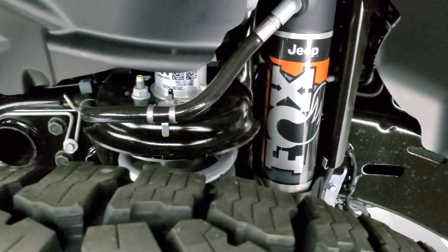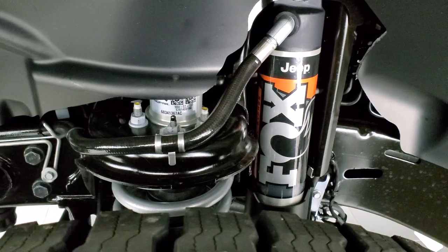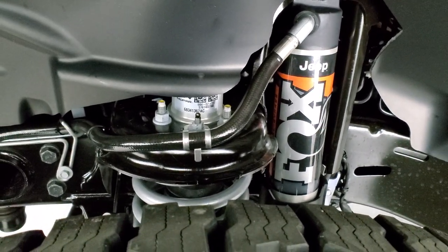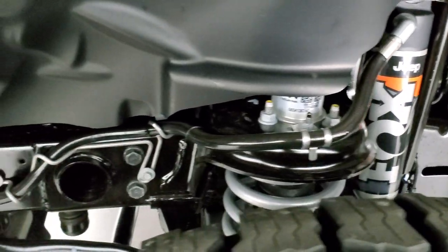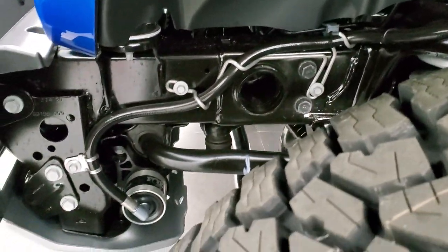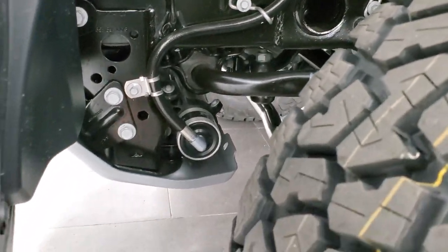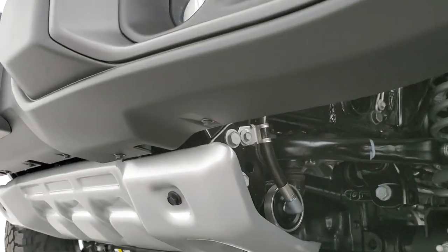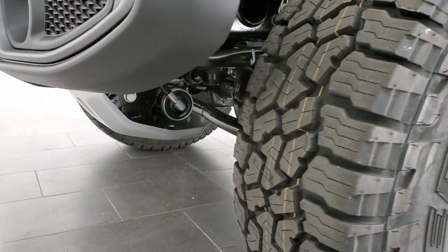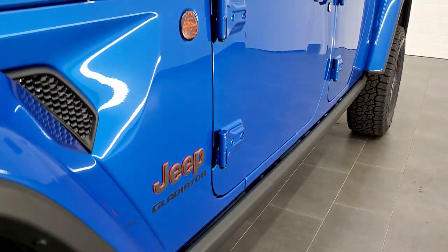You also get the 2.5-inch aluminum internal bypass shocks, which help dissipate heat when you're going over bumps and rocks in the desert at high speeds. It also has the jounce bumpers and shocks, plus that silver skid plate on the front. This vehicle has 11.6 inches of overall ground clearance, which is actually a half-inch higher than the Jeep Gladiator Rubicon.